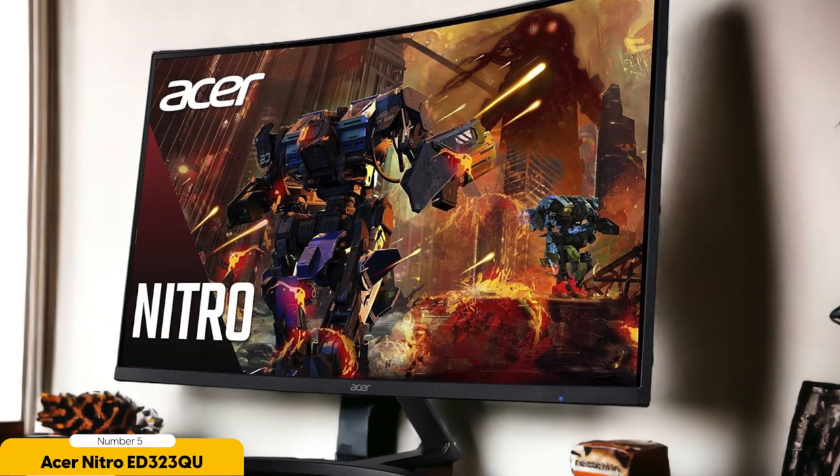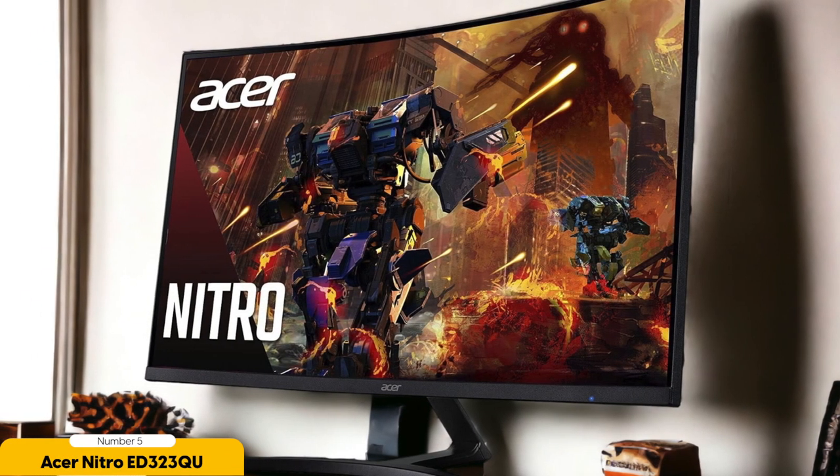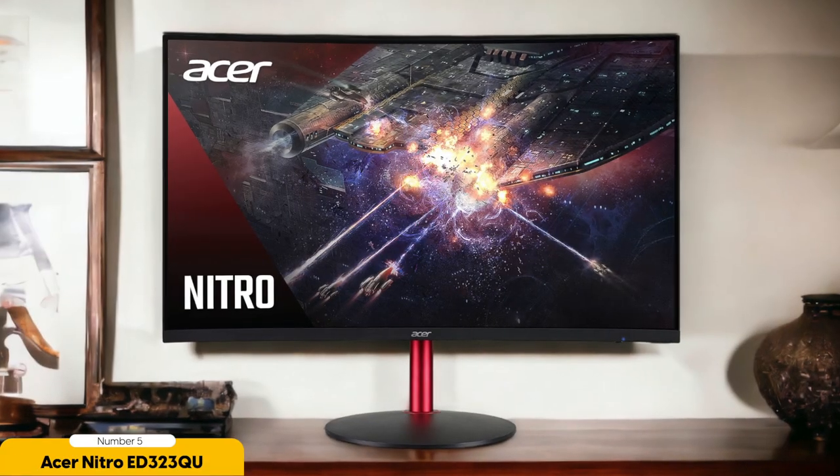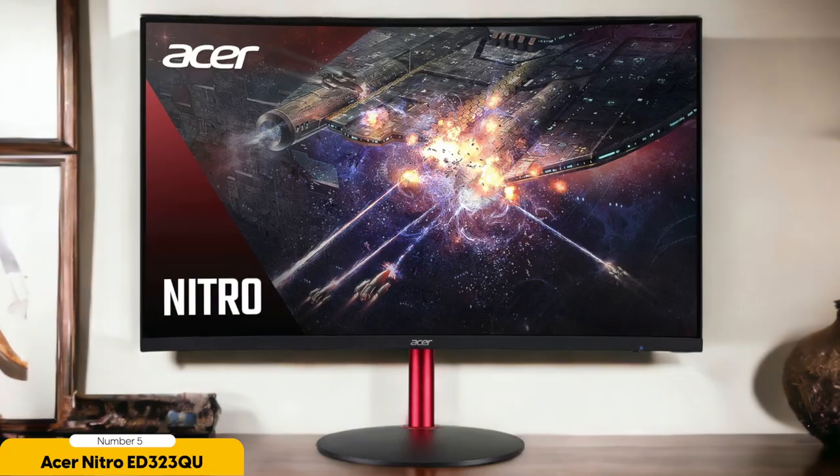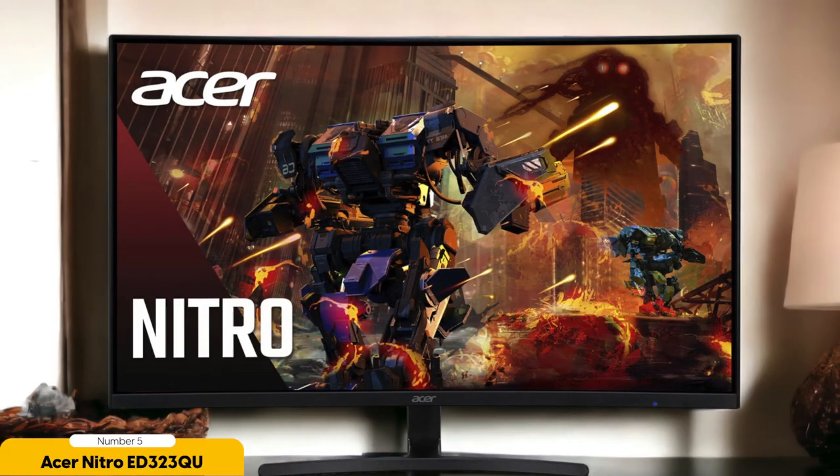Number 5: Acer Nitro ED323QU. Let us delve into the Acer Nitro monitor, a 1440p gaming monitor that's turning heads in the gaming community. This monitor's 1440p resolution is a real game changer. The visuals are crisp, vibrant and bring games to life in a whole new way. Whether you are exploring vast open worlds or engaging in fast-paced FPS battles, this Acer Nitro monitor delivers stunning clarity and detail, making it perfect for immersive gaming.